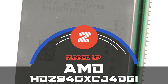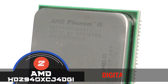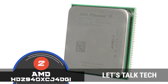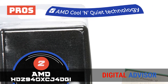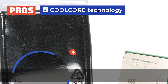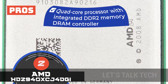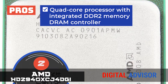Next, we have the runner-up, the AMD HDZ940XC J4 DGI. This unit is an excellent investment. It features a stunning design and carries incredible features to ensure superior quality performance. Furthermore, it is durable and reliable as well. Its pros are: it features a limited 3-year warranty that makes it highly reliable and durable. It comes with AMD cool and quiet technology, enabling efficient and quiet performance. The cool core technology reduces energy consumption by shutting off the unused parts of the CPU. It's designed to enable both 32 and 64-bit computing simultaneously without compromising the performance. And the quad-core processor with integrated DDR2 memory DRAM controller enables increased bandwidth, enhanced performance, and reduces memory latency.